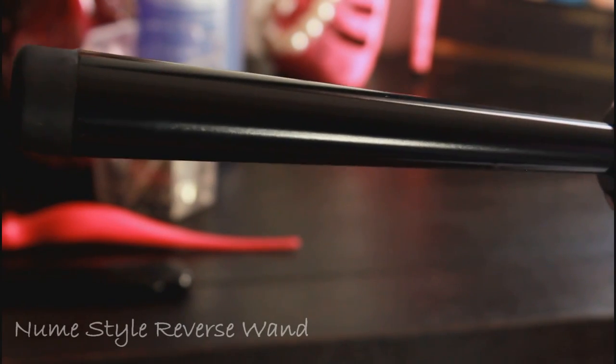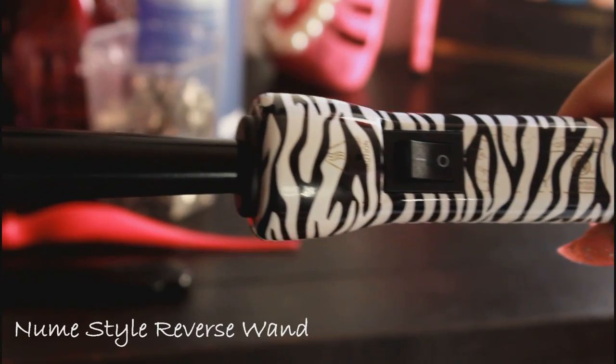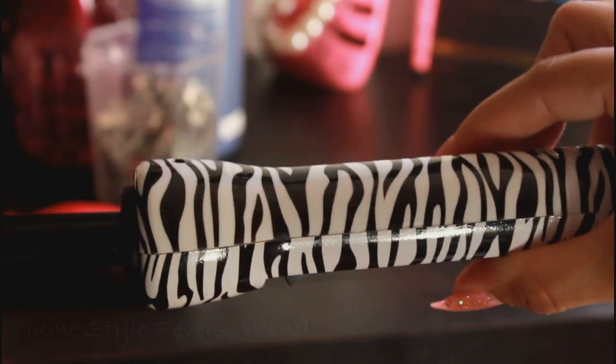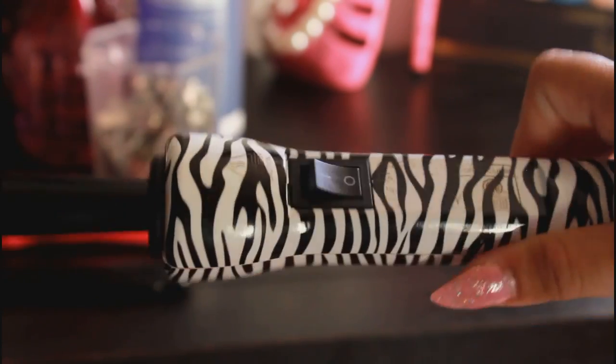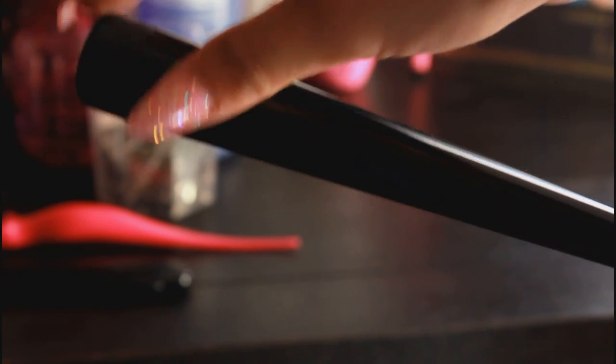The curling tool I'll be using is my NuMe reverse wand — it is zebra print and I love it. The thing I love about this wand is that it's two different sizes. The smaller portion is 13mm, so that's like half an inch, and the larger size is 25mm which is 1 inch. So you can do so much with this curling wand. But if you don't have it you can use a half inch curling iron — you want it to be a half inch; the smaller the better.